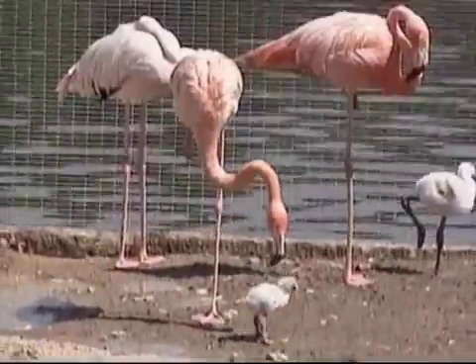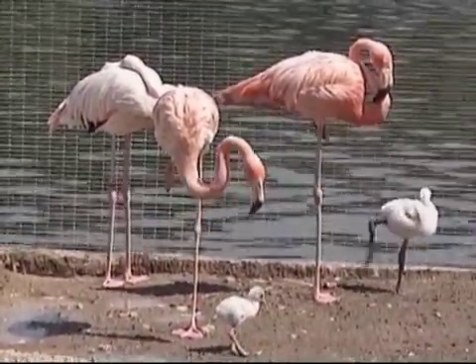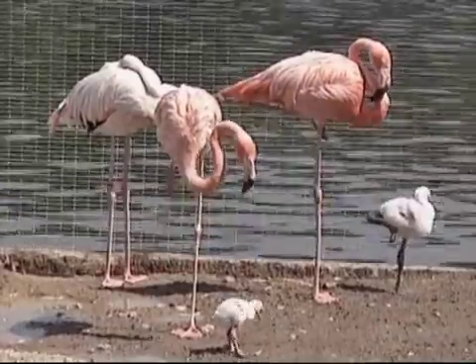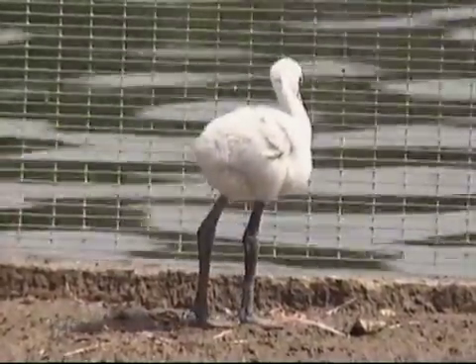While resting, they usually face the wind. This stops the wind and rain from penetrating their feathers. And when resting on one leg, flamingos can often be seen swaying back and forth in the wind.